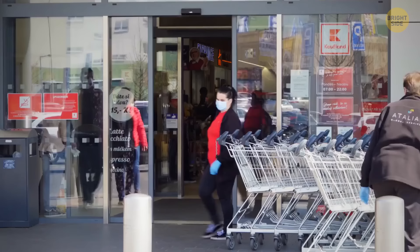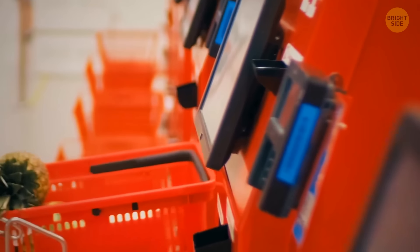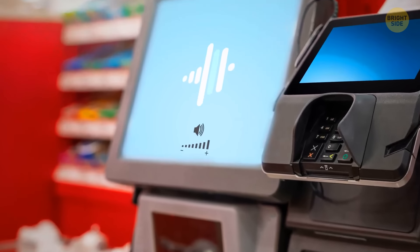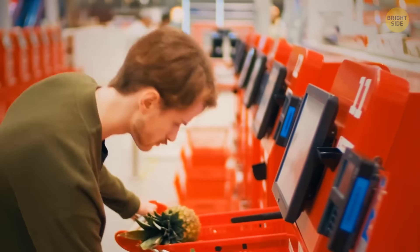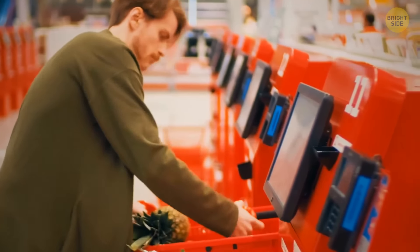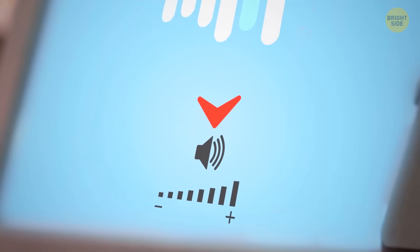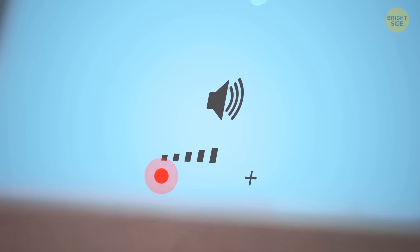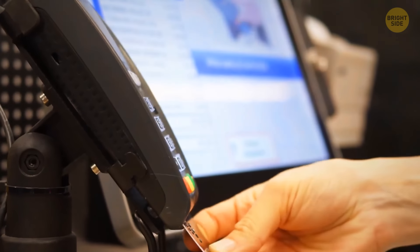At a supermarket, if the self-service checkout's loud automated voice annoys you, you can actually turn it off. Take a closer look at the screen — there's probably a volume button at the bottom that you can use to mute the voice. Not all machines have this hidden option, but it's definitely worth checking out.